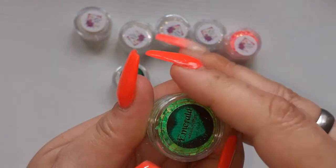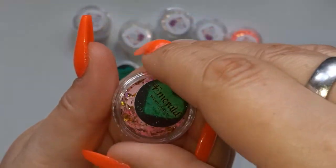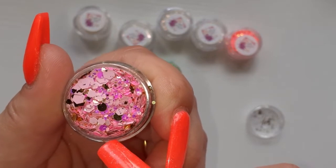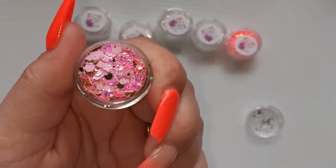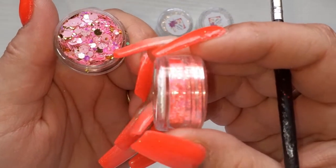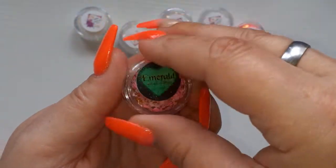I'd never heard of this company before — I found them on Instagram. Pink Opal — this one is really really pretty. In here it's also got some gold foil, so there's like a matte pink and then there's a glitter pink — same as that glitter if you know what I mean — and then it's got some gold dots. Really pretty, I don't have a glitter like that so I'm very happy with that one.